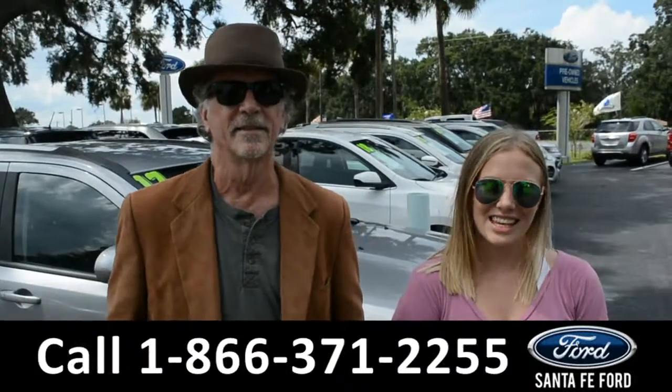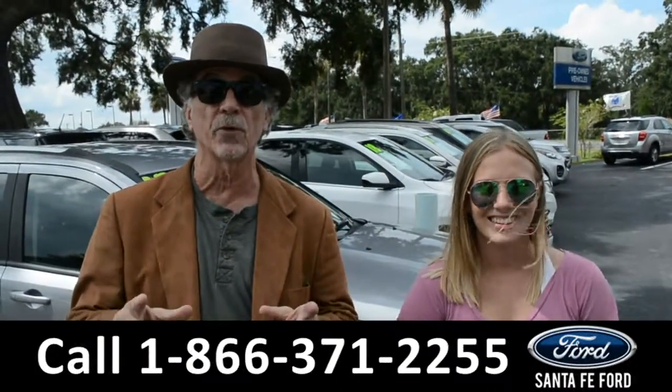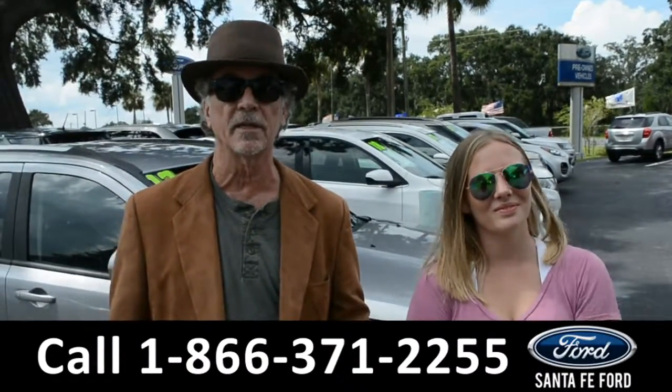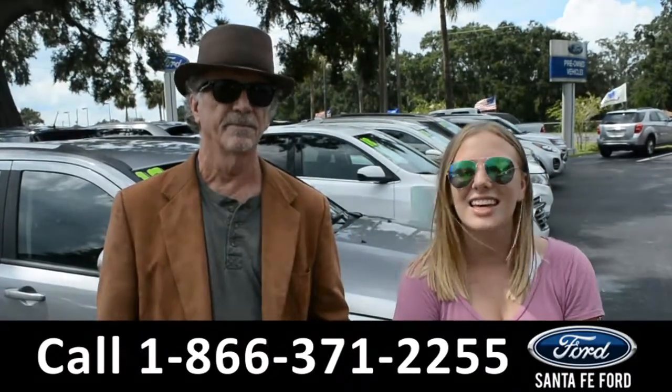Hey, this is Randy, and this is Kelsey, SantaFeFord.com, North Florida's premier Ford dealer, and things you can get to, I-75 exit 399. More about today, a close look at your 2017 Ford Mustang. Stay tuned.